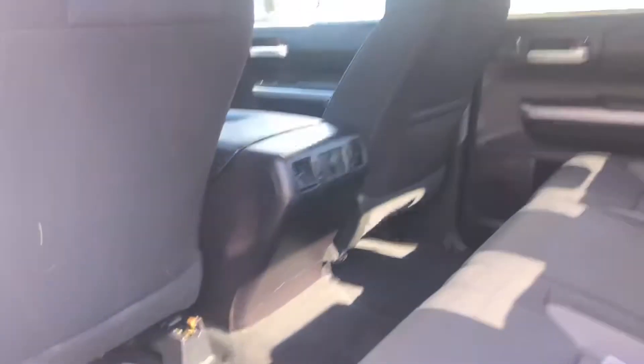Moving to the very back of the vehicle, you have a lot of leg and knee room for your passengers. This is a CrewMax. You also have extra storage space by lifting up these seats.